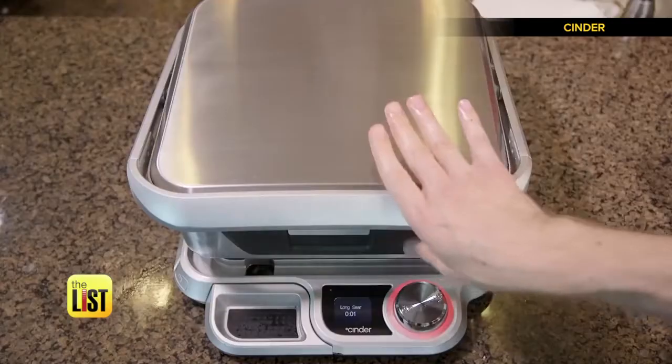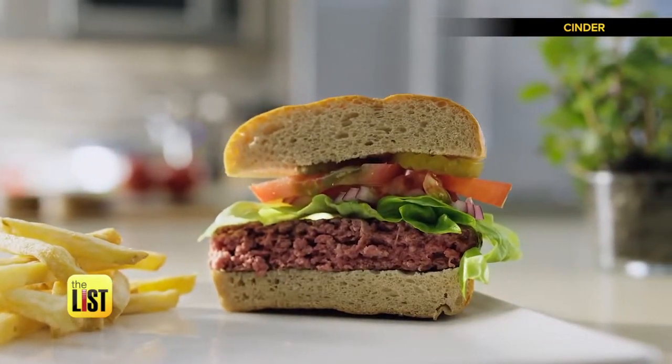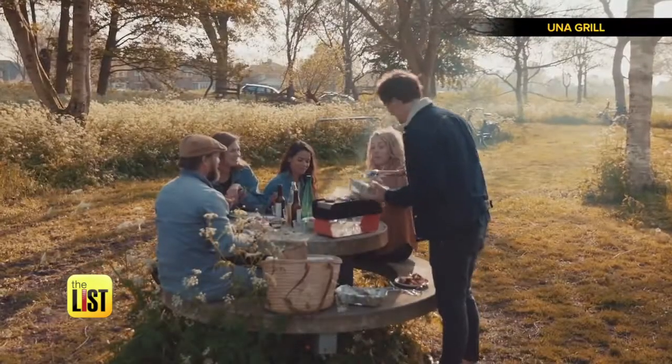Cinder adjusts hundreds of times a second to control your food's temperature to within one degree, and when it's ready, it will alert you. The Cinder Grill will be available online in July for about $400. Grilling on the go on The Tech List.